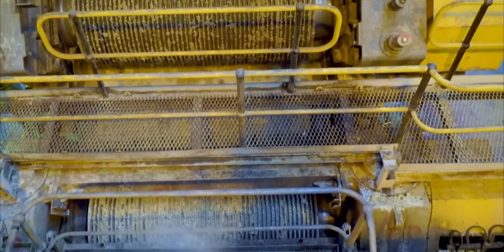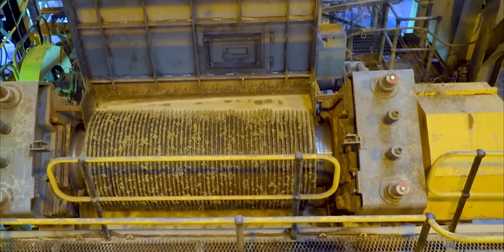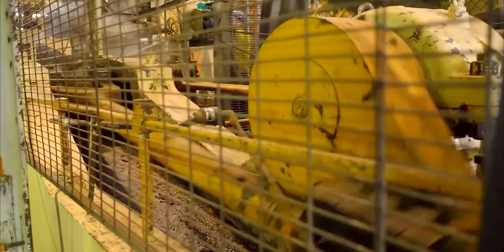This journey involves cutting-edge technology, chemical precision, and industrial scale that will absolutely blow your mind.